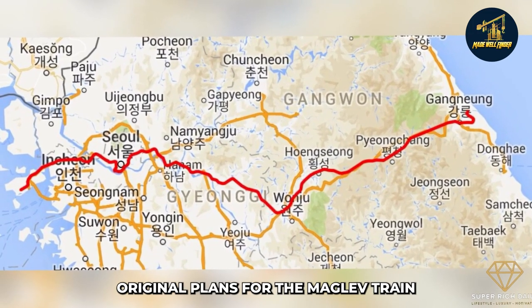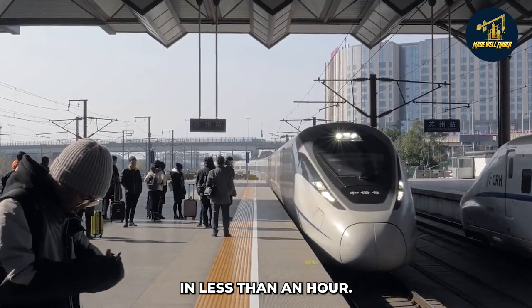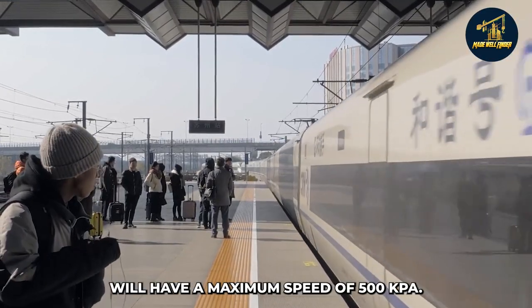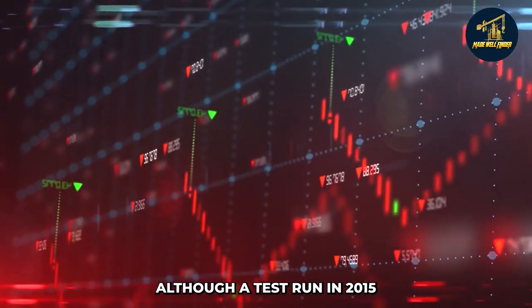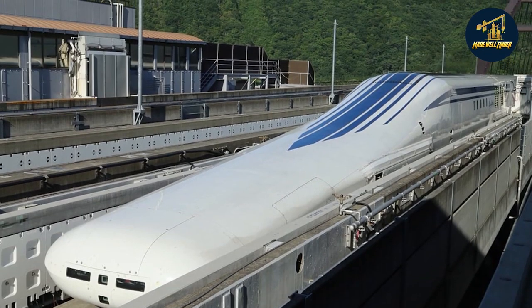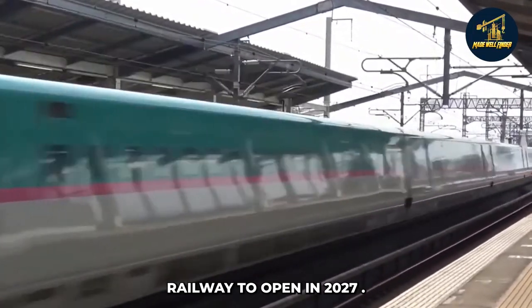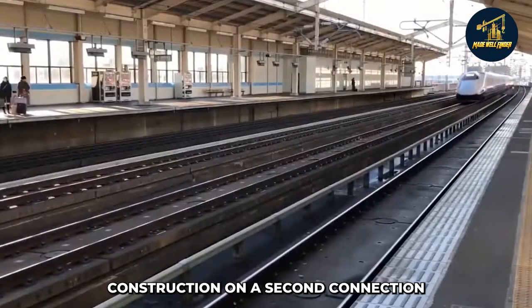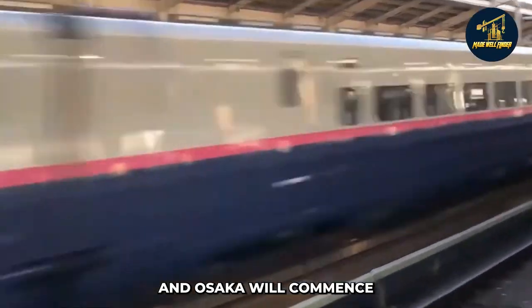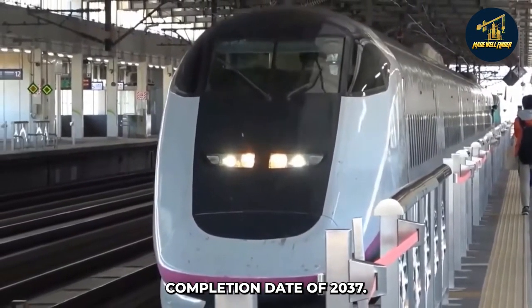Original plans for the Maglev train were to have it travel from Tokyo to Osaka in less than an hour. The Chuo Shinkansen trains will have a maximum speed of 500 kph, although a test run in 2015 achieved a world record speed of 603 kph. There have been plans for the Tokyo to Nagoya segment to open in 2027, after which construction on a second connection linking Tokyo and Osaka will commence, with an anticipated completion date of 2037.